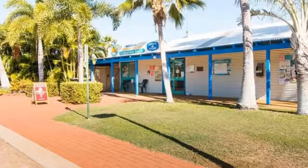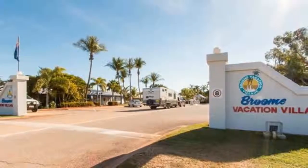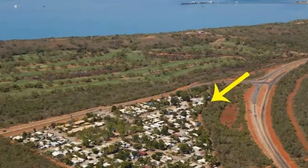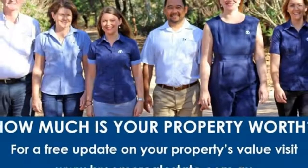You could live in full-time or part-time and lease out when not in residence. The owners reluctantly need to sell — due to health issues they are unable to manage the annual road trek to Broome any longer. Turn their disadvantage into your advantage and snap this one up now.